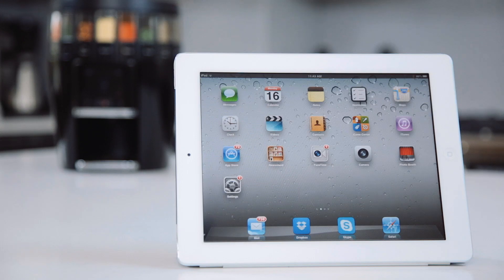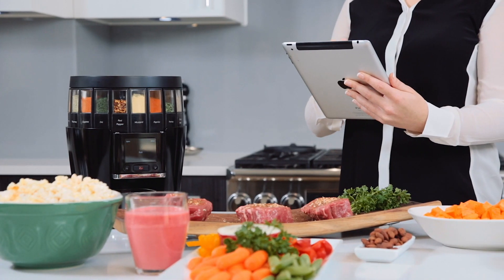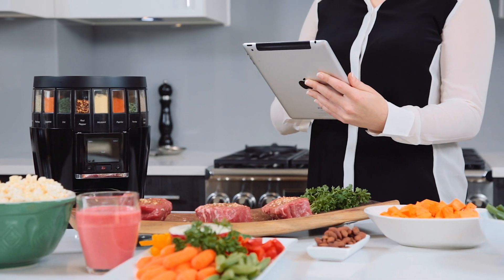You name it — it comes with over 50 different pre-programmed spice blends matched up with easy recipes accessible through our app or website, giving you the freedom to decide what to make right when you're cooking, not days in advance.